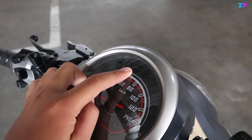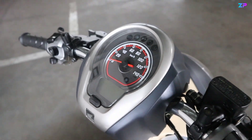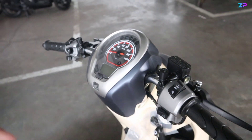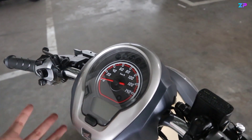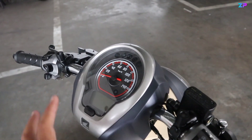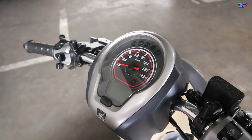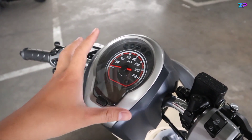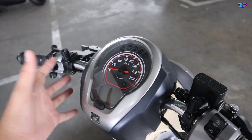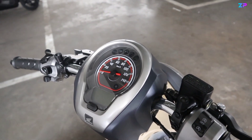Di bagian atasnya terdapat indikator ECO, lampu jarak jauh, sen, mil injeksi, dan idling. Di bagian bawah terdapat indikator alarm. Karena ini belum keyless, tidak terdapat indikator keyless di sini. Saya tidak menyalakan speedometernya karena semua unit yang ada di gudang belum terpasang aki — aki baru dipasang ketika motor mau dikirim atau dipajang di counter, supaya tidak tekor di gudang.